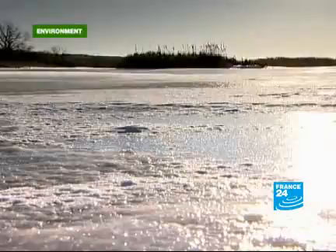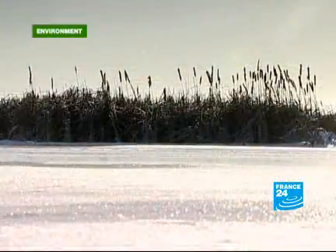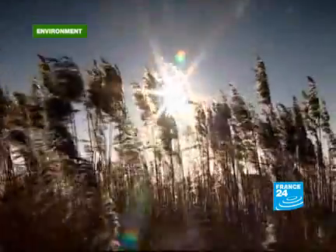Since the beginning of the 20th century, the surface of the world's wetlands has diminished by more than half.